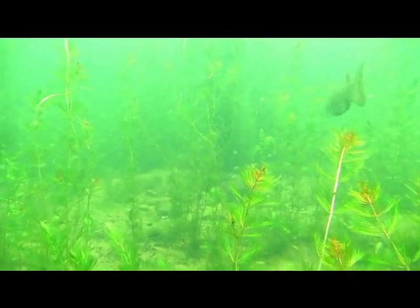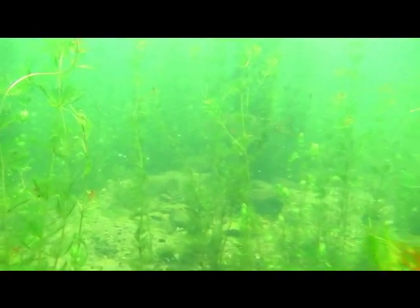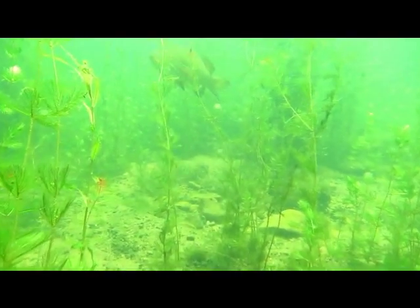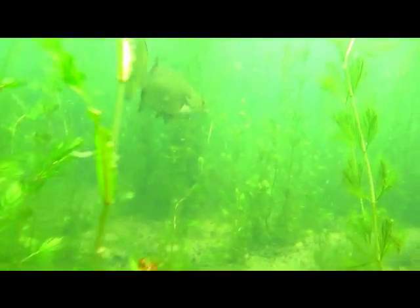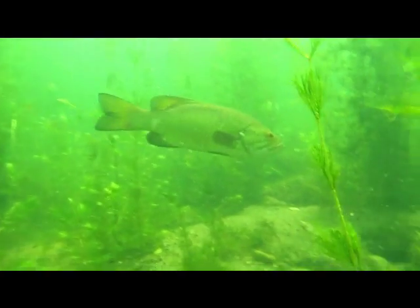Bass spawn for most of the summer. Males build nests from cobble, like the one shown in this clip.